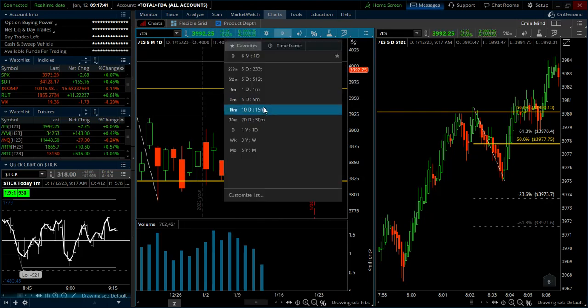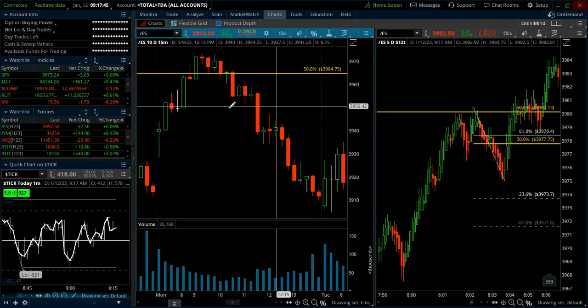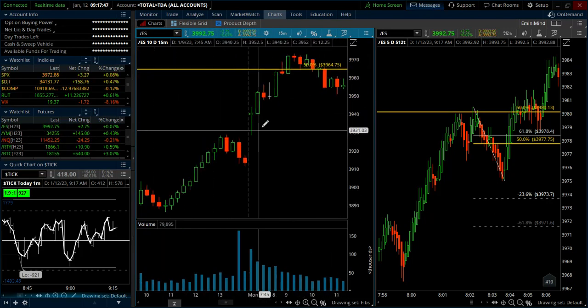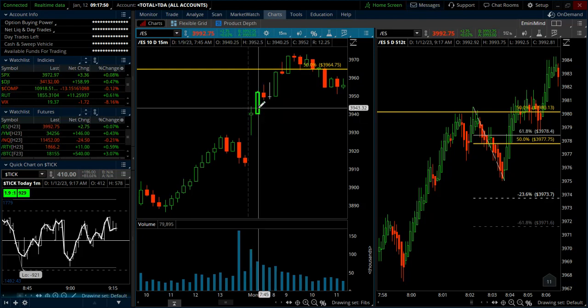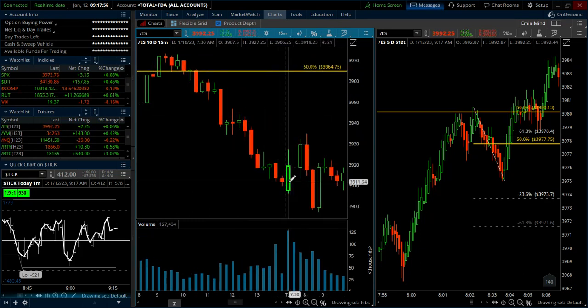On the 15-minute chart, Monday was a 20-pointer. That was here on the 9th. You can see the first 15-minute bar — we broke above the first 15-minute candle's high, and that went for a quick 20 points. Tuesday, we filled the gap.